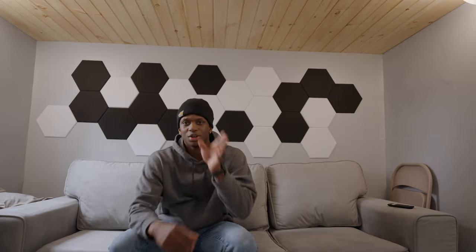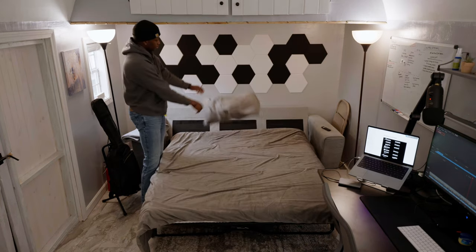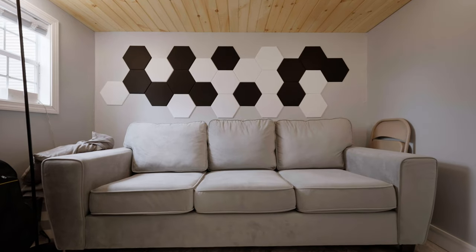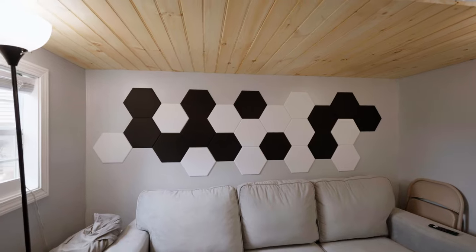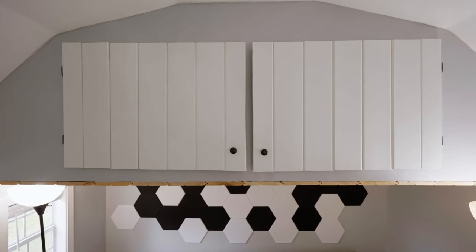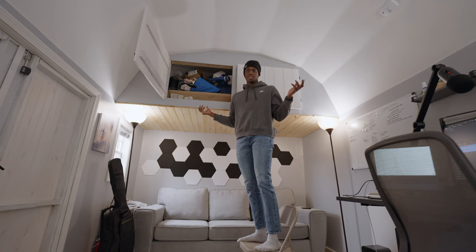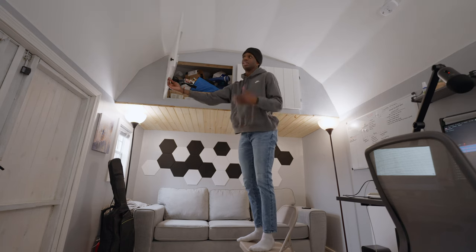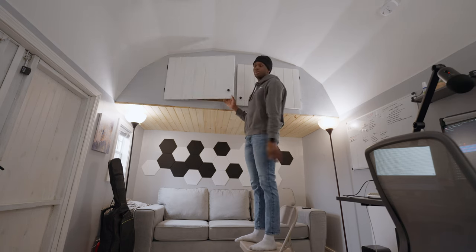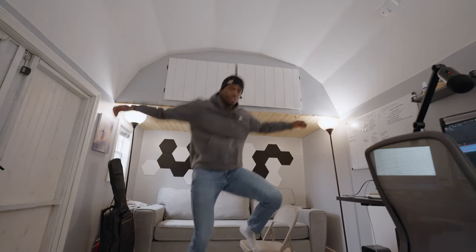This couch is really nice — it's also a pullout couch, so I can use it when I need to sleep in here, though I've only had to do that a few times. Up here is some storage space. I told my parents I would let them keep some stuff up here since this used to be their storage space. I also store some of my camera stuff here, but for the most part it's just their stuff.